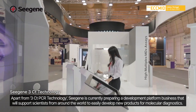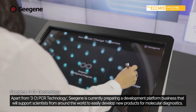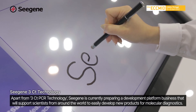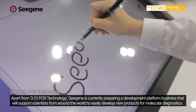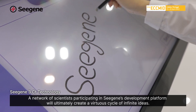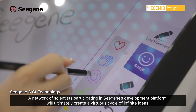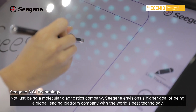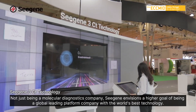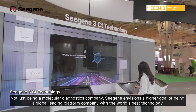Apart from 3CT PCR technology, CISUN is currently preparing a development platform business that will support scientists from around the world to easily develop new products for molecular diagnostics. A network of scientists participating in CISUN's development platform will ultimately create a virtuous cycle of infinite ideas. Not just being a molecular diagnostic company, CISUN envisions a higher goal of being a global leading platform company with the world's best technology.